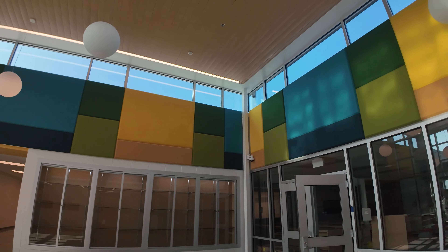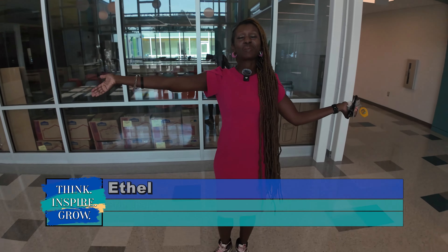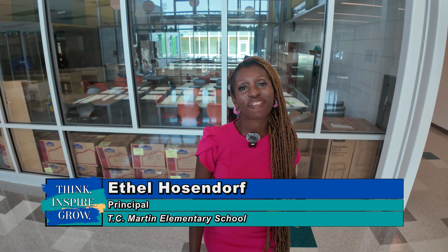Welcome to the new and renovated T.C. Martin Elementary. I hope you'll enjoy this amazing tour of our school.